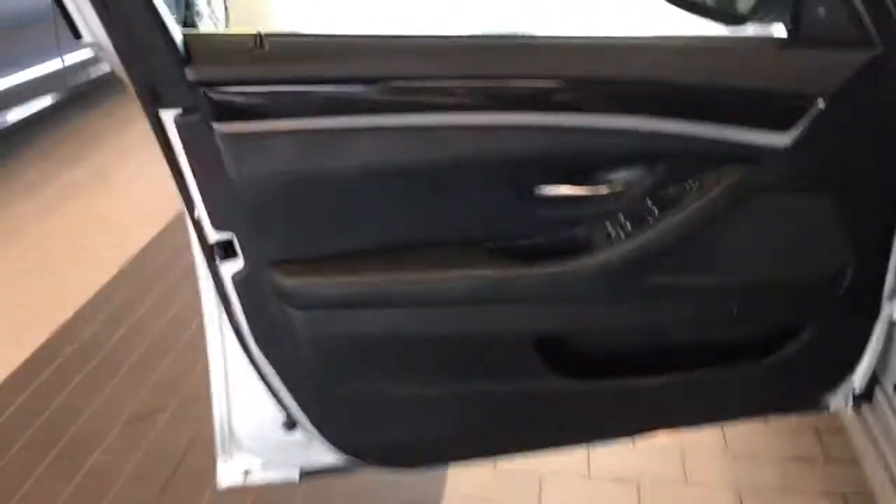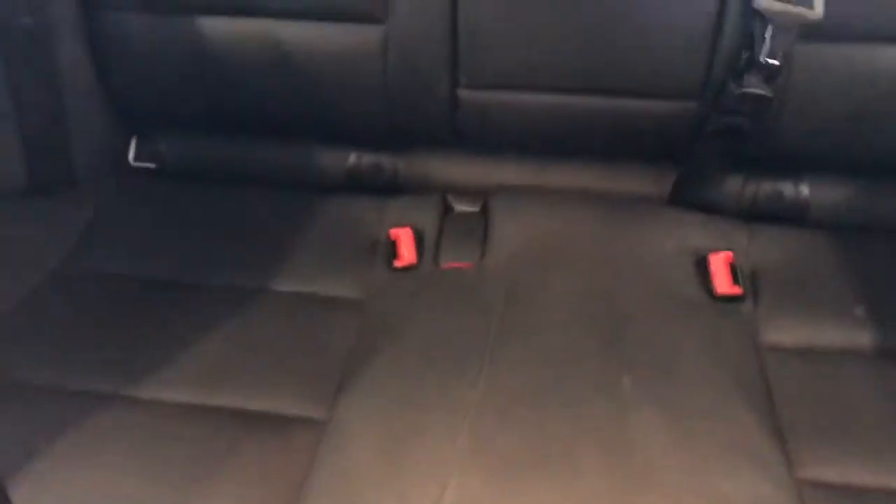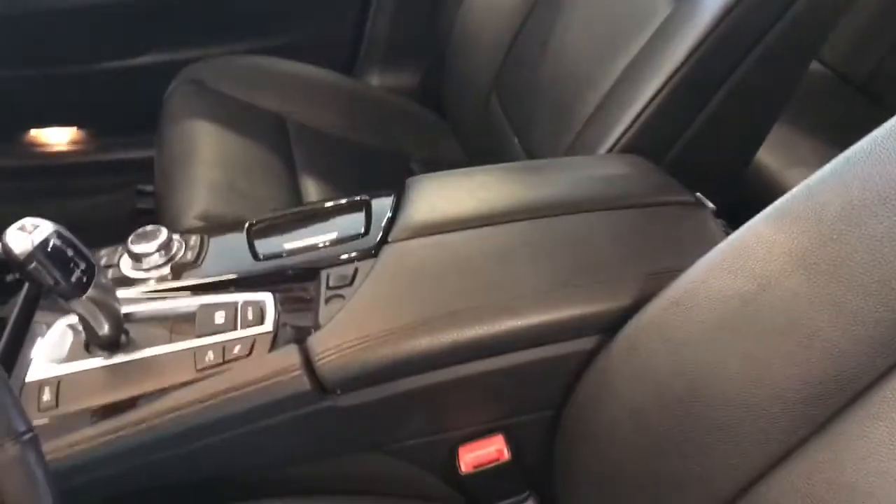I'll let you look at the interior as well. Let's kind of check out the condition. Interior upholstery all looks really good. There's no stains, rips, tears, or cracking. There's also, importantly, no smells in here, so it was not previously smoked in. I know that's important for a lot of people.